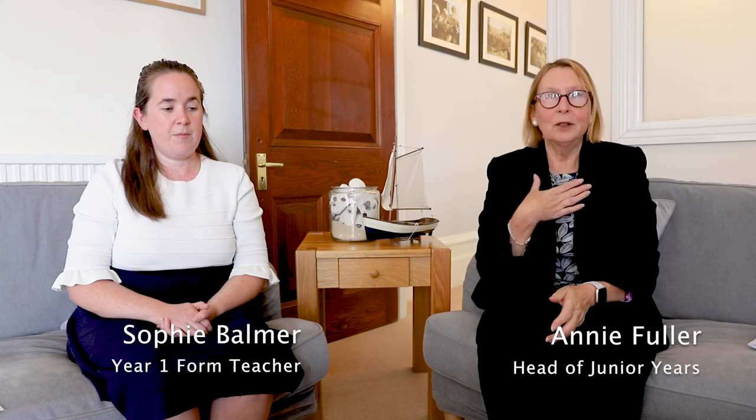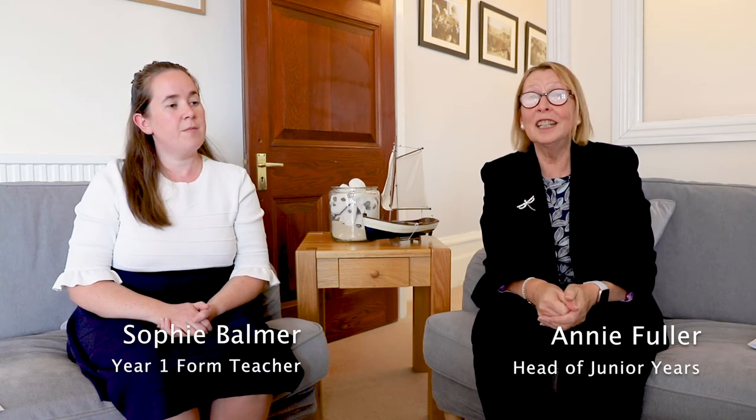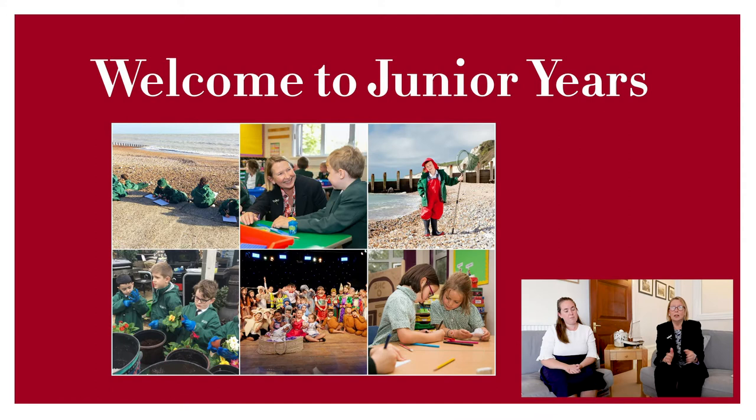Good morning and welcome to our Beads virtual open morning. I am Annie Fuller and I'm Head of Junior Years — that's Years 1, 2 and 3. This is Sophie Barmer and she is a Year 1 form teacher. Junior Years are based in the Hollywell building, which is a nurturing environment for the children, alongside the nursery, preschool and reception.